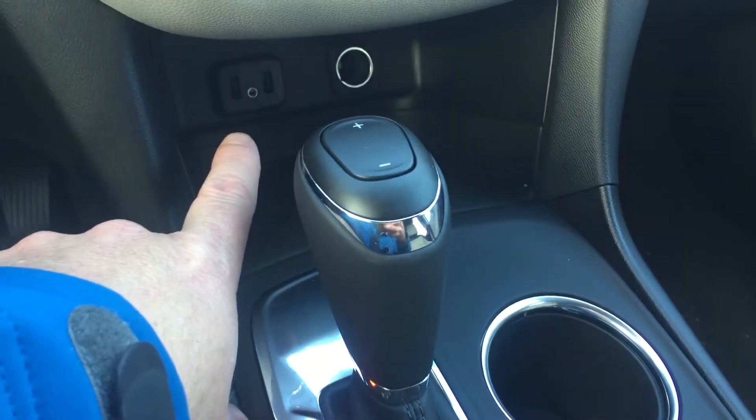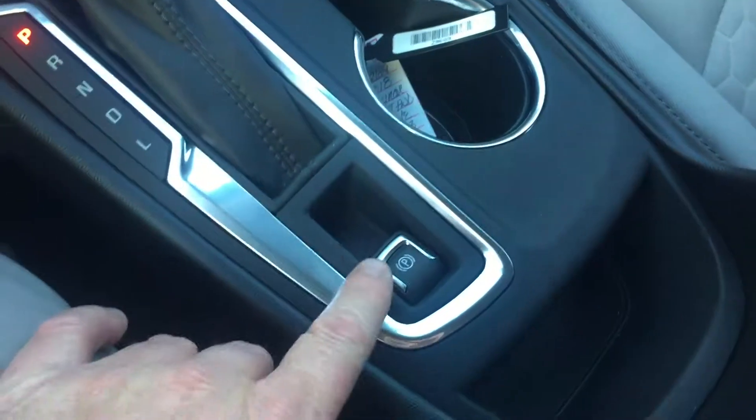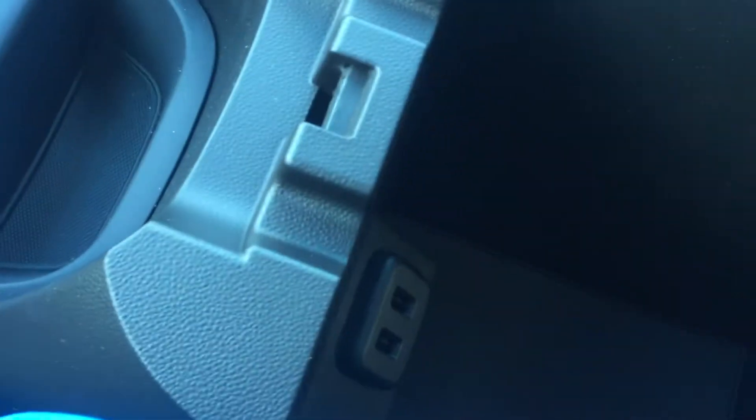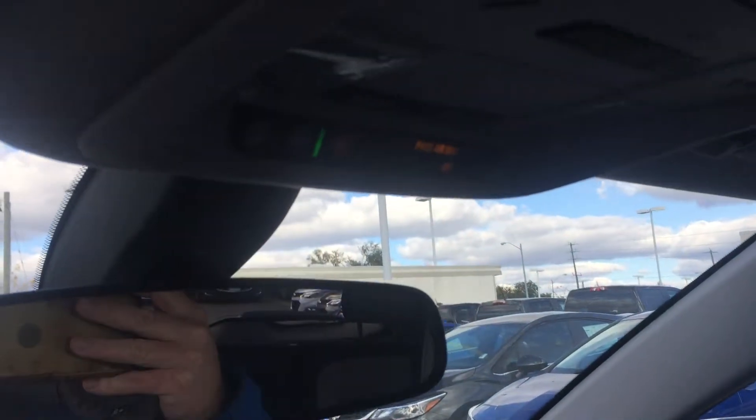You have two USB ports, auxiliary audio input, auxiliary power, and a parking brake right there. Open up the armrest and you have more tech and connectivity, including more USB ports. Storage in the glove box and passenger-side door. You have overhead storage for sunglasses, your garage door opener, overhead lighting, and OnStar buttons right there above the rear-view mirror.